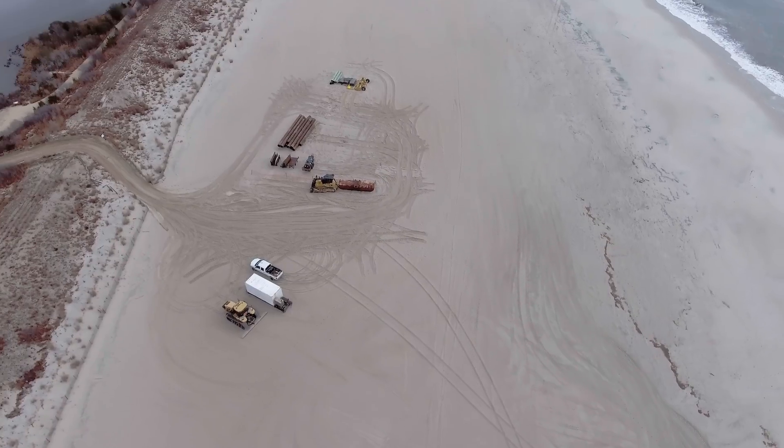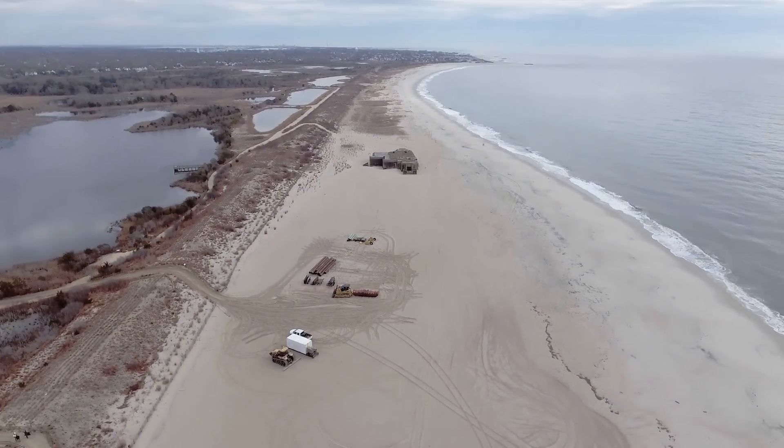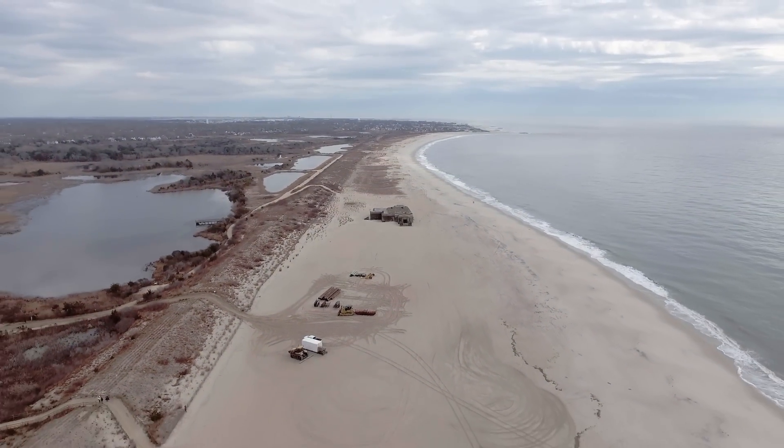This project was first completed in 1990, and we've come back numerous times over the years to re-nourish and pump additional sand onto the beach. If we didn't pump the sand into this area and build an engineered system, the communities would be at a higher risk of damages from hurricanes, nor'easters, and other storm events.